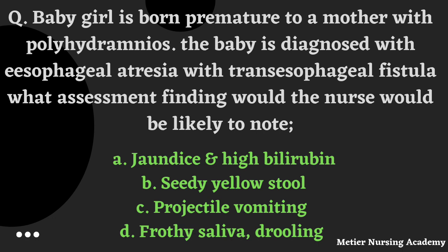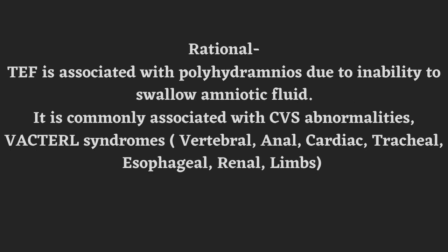The correct answer is Option D, Frothy saliva and drooling. The rationale is: tracheoesophageal fistula is associated with polyhydramnios. Why? It is due to inability to swallow the amniotic fluid. It is commonly associated with cardiovascular abnormalities and VACTERL syndrome.